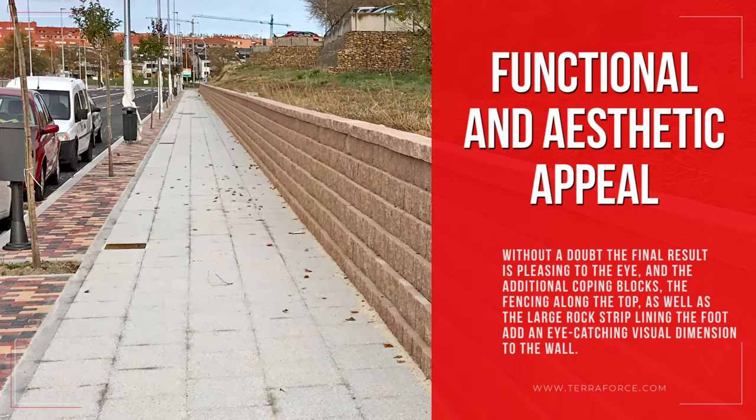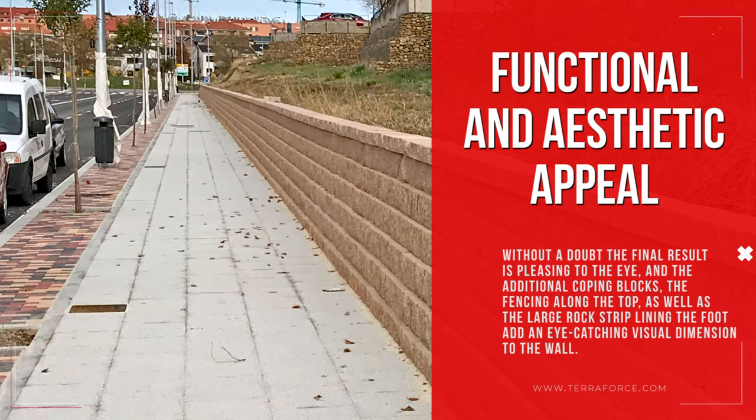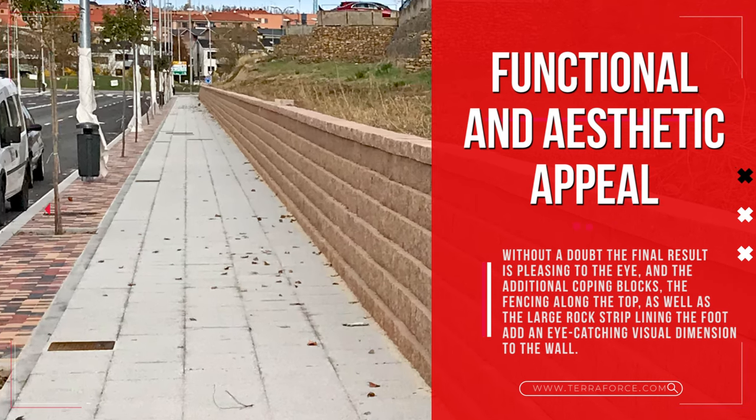Without a doubt, the final result is pleasing to the eye, and the additional coping blocks, the fencing along the top, as well as the large rock strip lining the foot, add an eye-catching visual dimension to the wall.